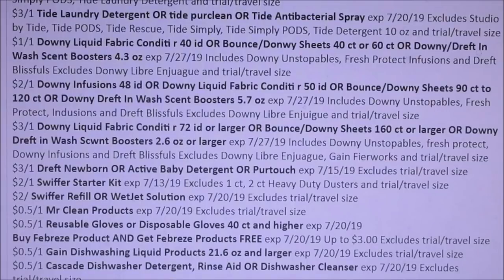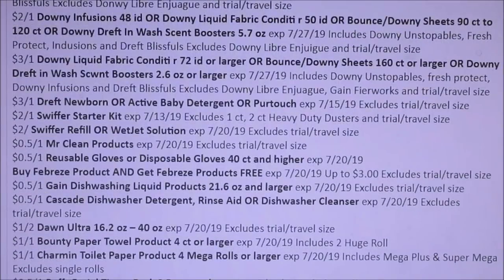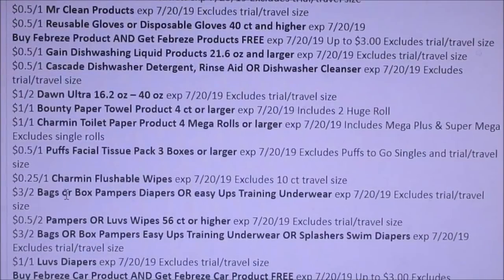I forgot to mention — this is MoolahSavingMom.com, the website that I found. I forgot to say that in the beginning of the video. Cascade, Doll and Ultra, Bounty Paper Towels — $1 off of one. Now I'm also going to probably say there's going to be a new Walgreens booklet, so we will not be able to use those coupons unless you guys get early inserts. Charmin, more Charmin. Box diapers — $3 off of two. Pampers — $0.50 off of two for the Loves or Pampers wipes. $3 off of two for the Easy Ups or Swim diapers, and then $1 off of Loves.